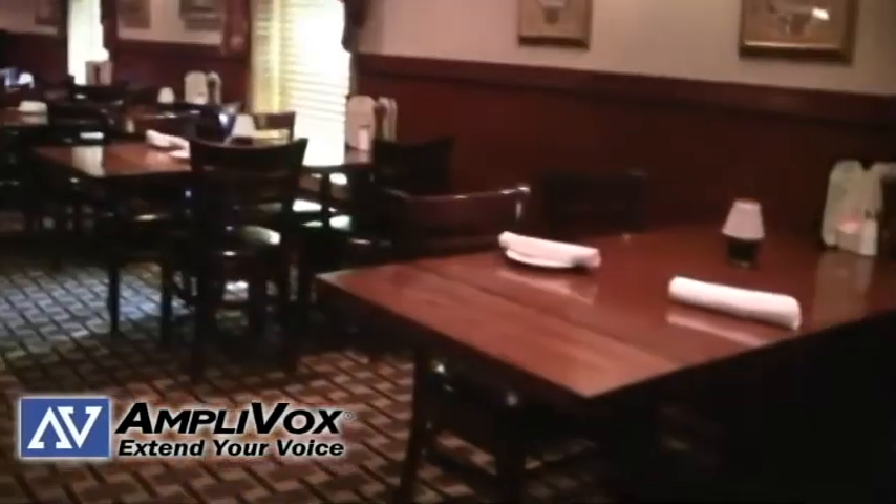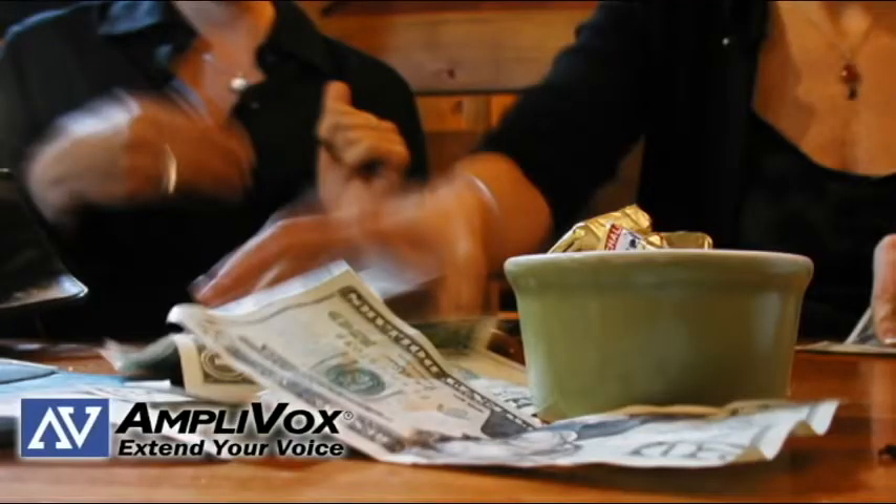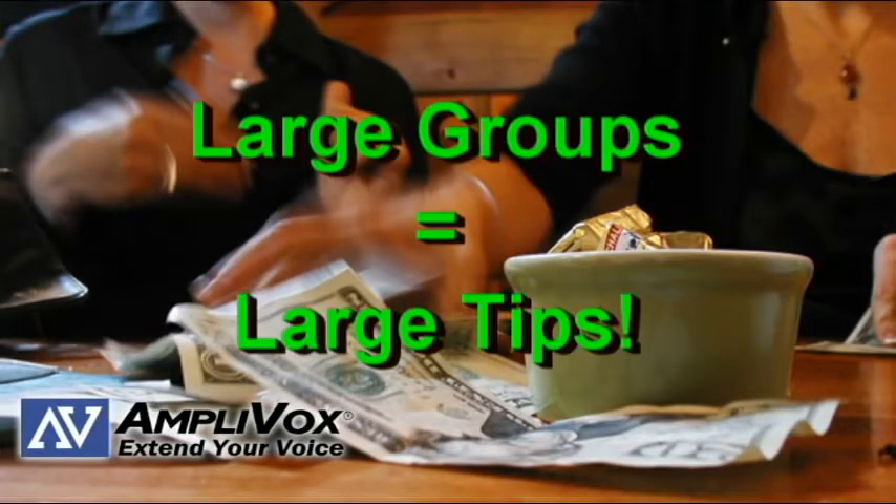Number eight: be smart about large groups. Everyone hates waiting for a table and large groups are especially prone to wait a long time. When seating smaller groups, avoid large tables or tables that are combinable so you can anticipate the large groups coming in. Large groups equal large tips.